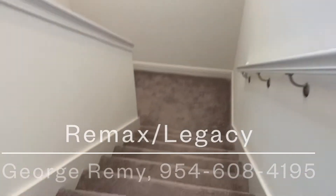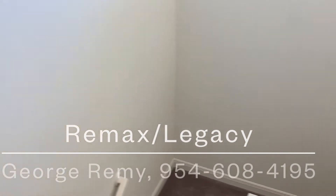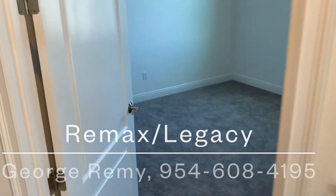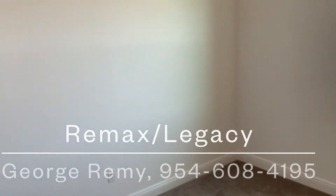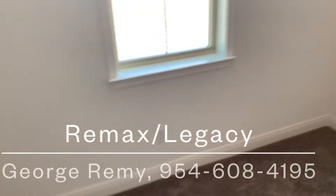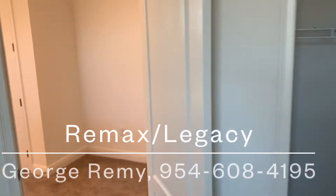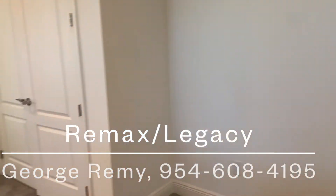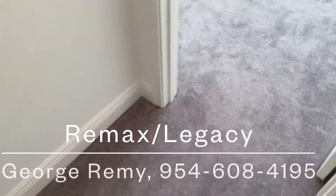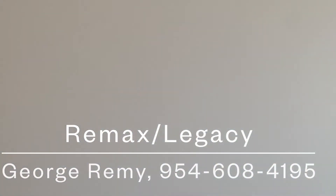We're back in East Orlando at this model called the Rosedale — four-bedroom, four-bath. Let's take a look at the first secondary bedroom on the second floor, oversized with plenty of natural light. This is a four-bedroom home with two bedrooms downstairs and two bedrooms upstairs.